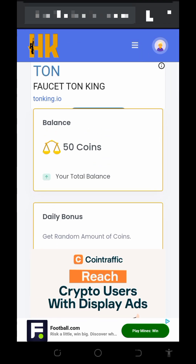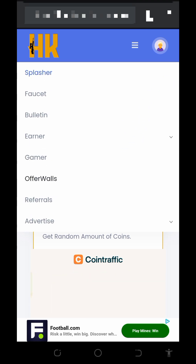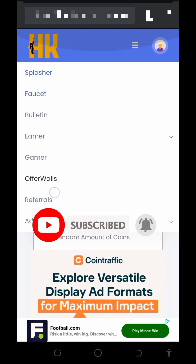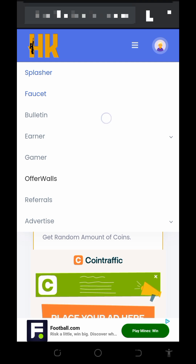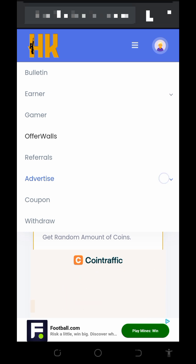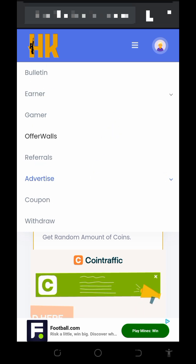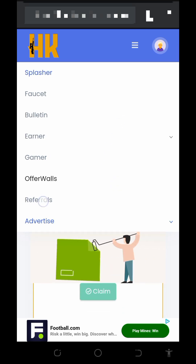Tap on the horizontal line at the top of the screen and you'll see the earning methods: faucet, bulletin, games, and offer walls. Visit these sections, claim all the rewards, and convert them to bitcoins. You can also use the advertisement section of the website if you want to advertise your website or blog to gain more traffic — but we're focused on how to earn for free.